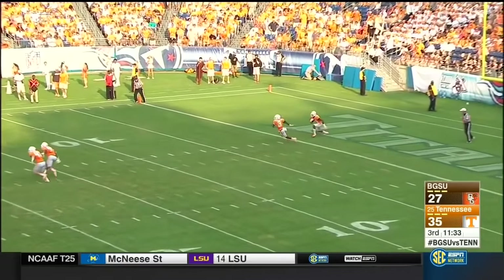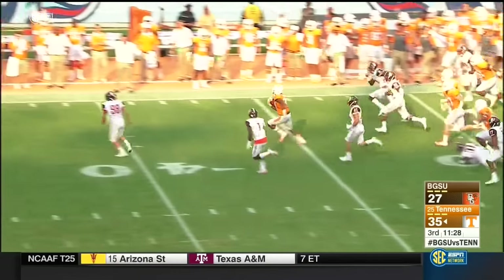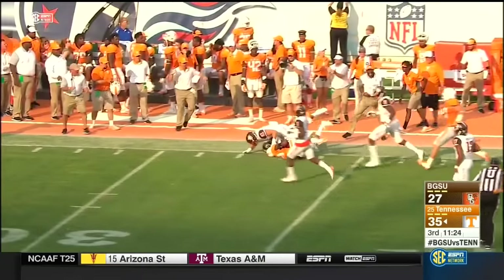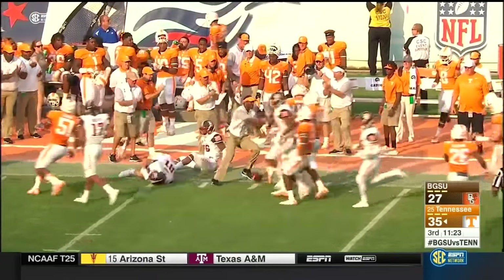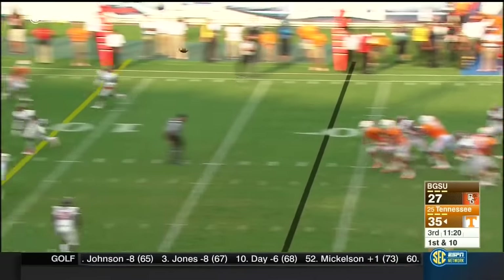Barry — oh, he hesitated. Now he wants to bring it out. Good decision. Evan Barry trying to beat the kicker. Flag at the end of it — it's going to be another 15-yard penalty against Bowling Green for 83 yards. Fourth time Tennessee starts possession inside of 30.